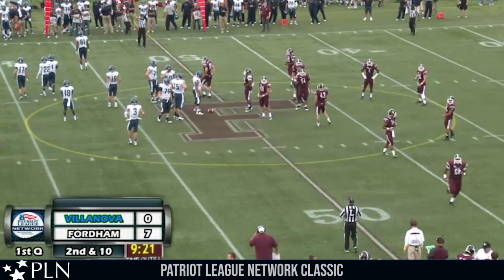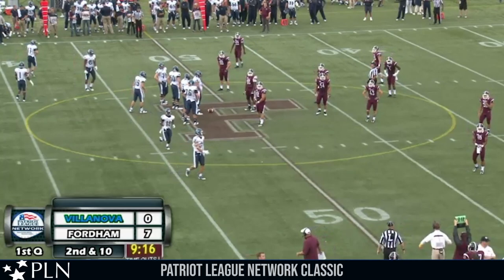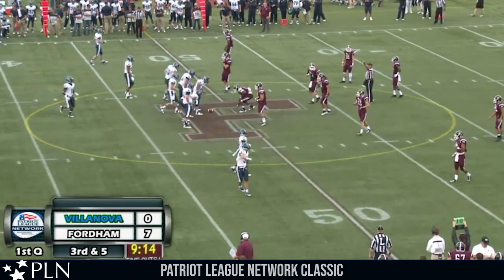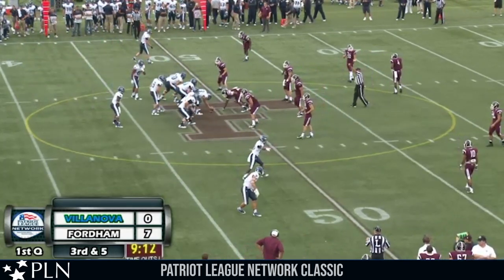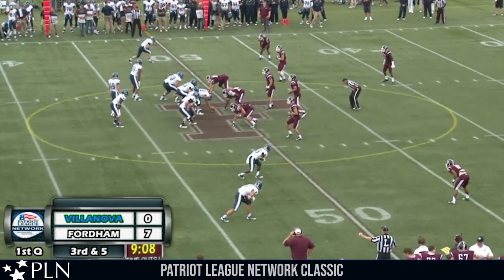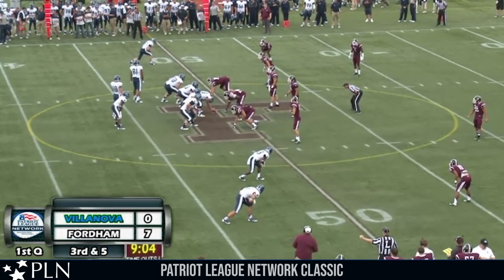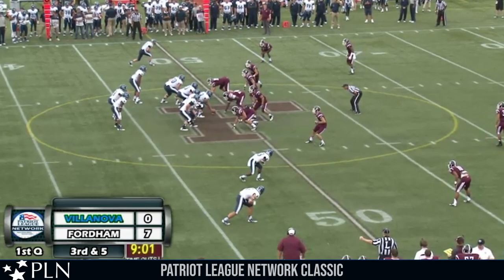Already we're seeing that Villanova's line is driving back the defensive line of Fordham — a five-yard gain that should have been no gain on the play. 7-0 Fordham, 9:05 to go first quarter. Fordham ahead. Villanova with the ball at their own 49-yard line on third down and five.